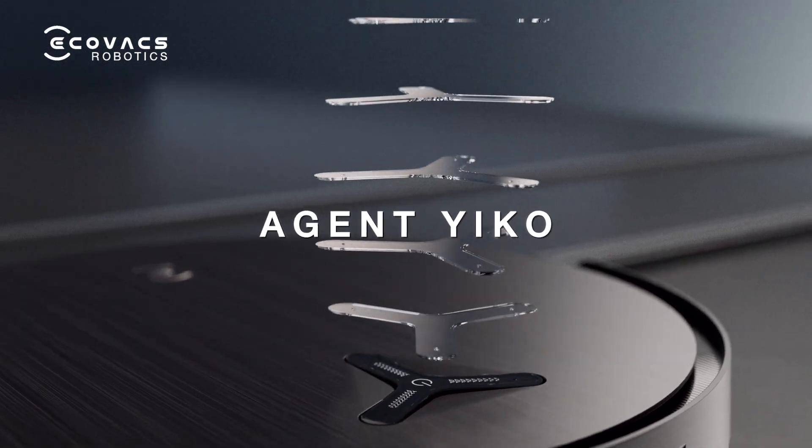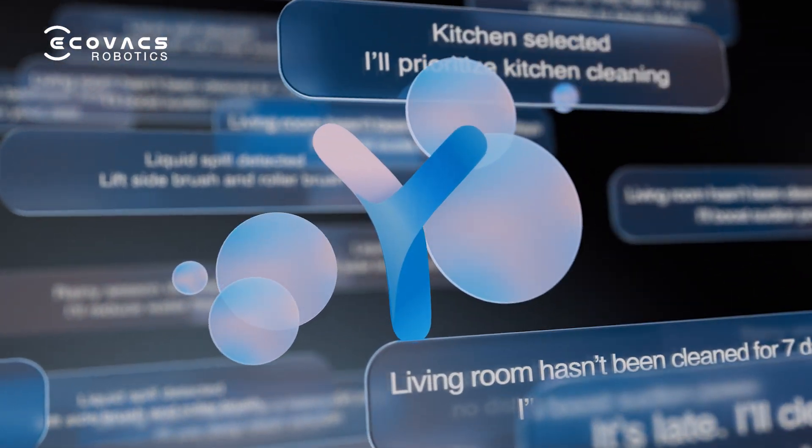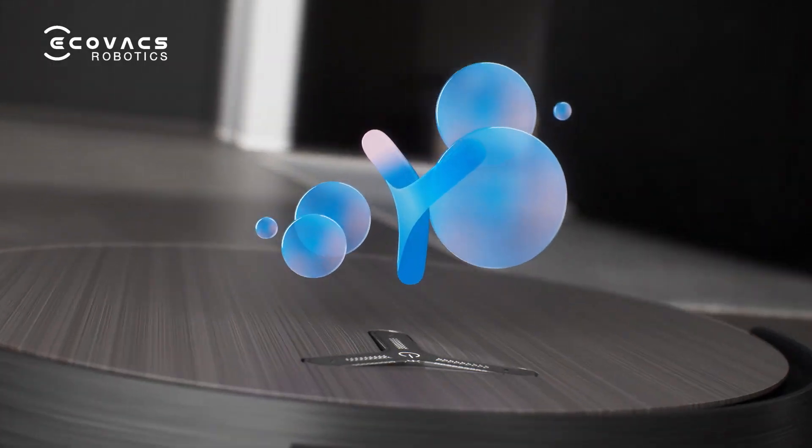The all-new AI assistant integrates a large language model for the first time, making your cleaning start at ease, use at ease.